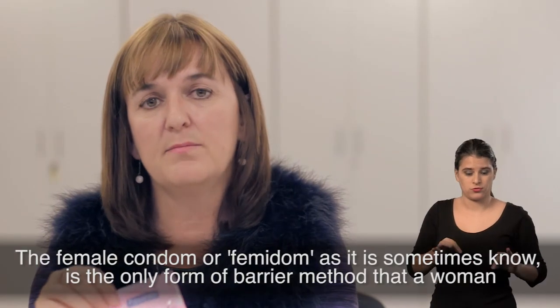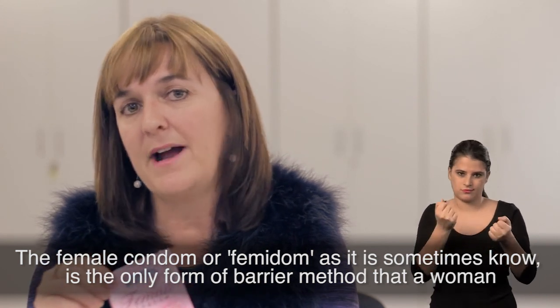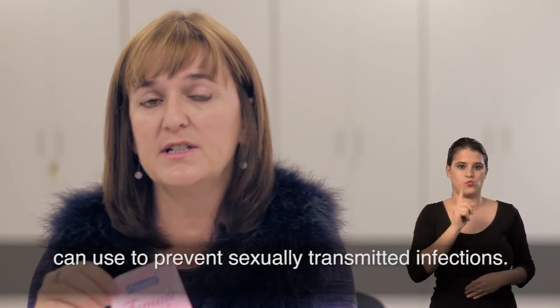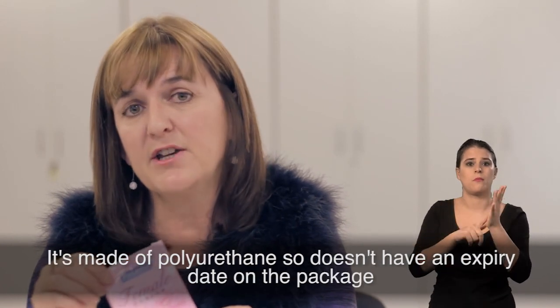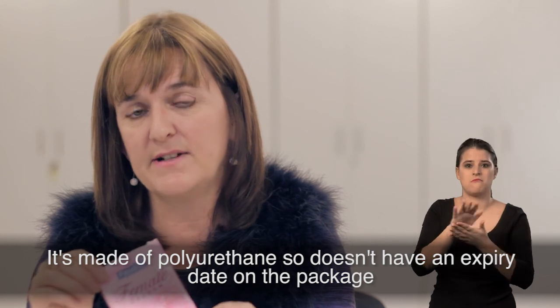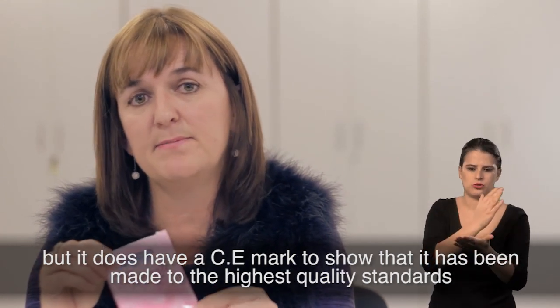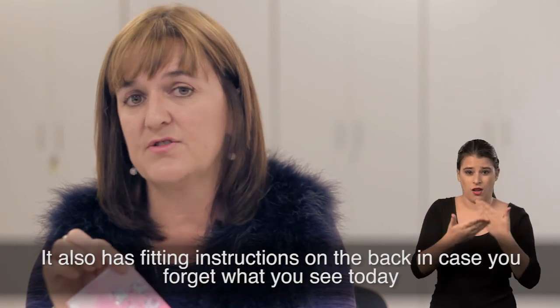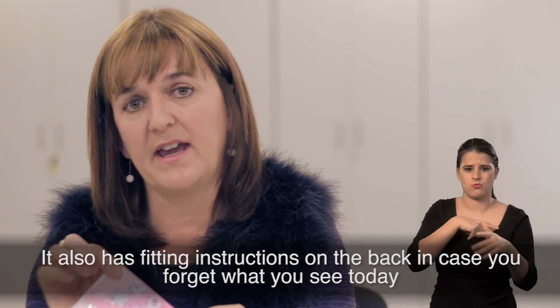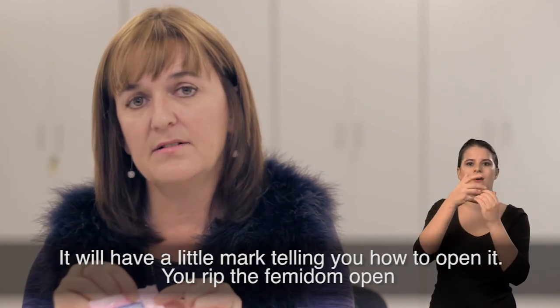The female condom, or Femidom as it's sometimes known, is the only form of barrier method that a woman can use to prevent sexually transmitted infections. It's made of polyurethane, so it doesn't have an expiry date on the package, but it does have a CE mark to show that it has been made to the highest quality standards. It also has fitting instructions on the back, and a little mark telling you how to open it.